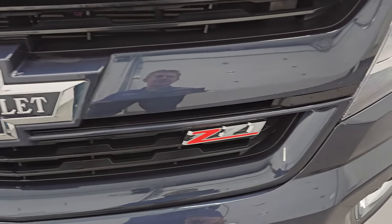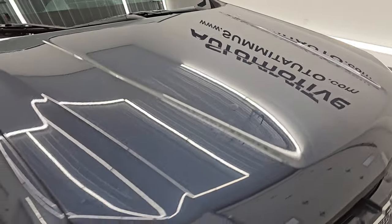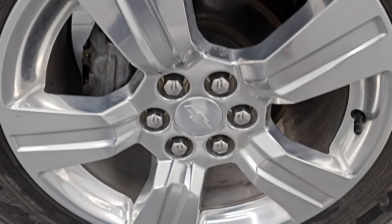The Z71 off-road suspension package is on the grille there. The hood is in excellent condition — I didn't see any major dents or dings on there. The passenger side front fender is in really nice shape as well, no major scuffs or scrapes.